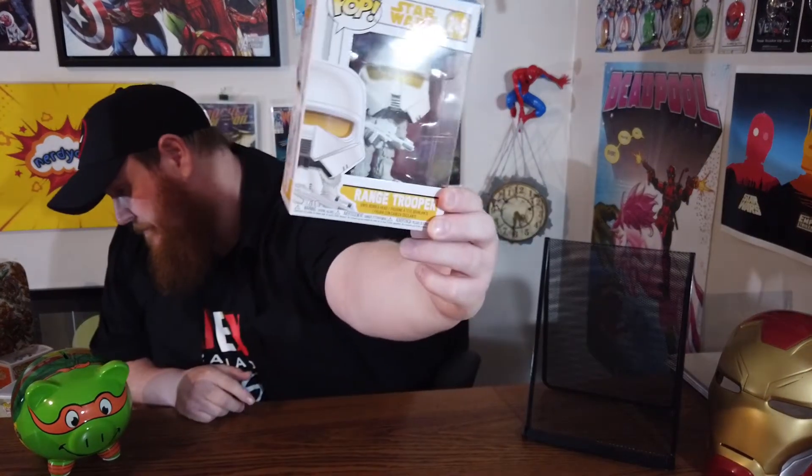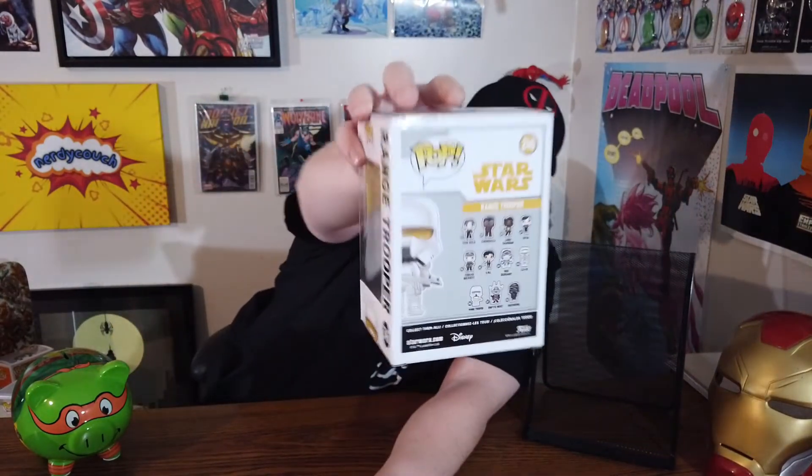Next one — I've got them all mixed up here — I've got a Range Trooper from the same set I believe. That one's really cool. I like that one, and I will continue to try and get these ones because I'm a big Star Wars fan.